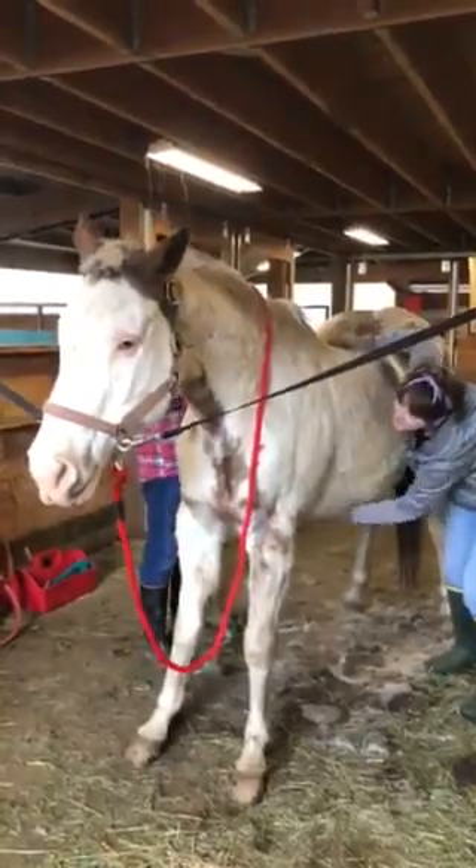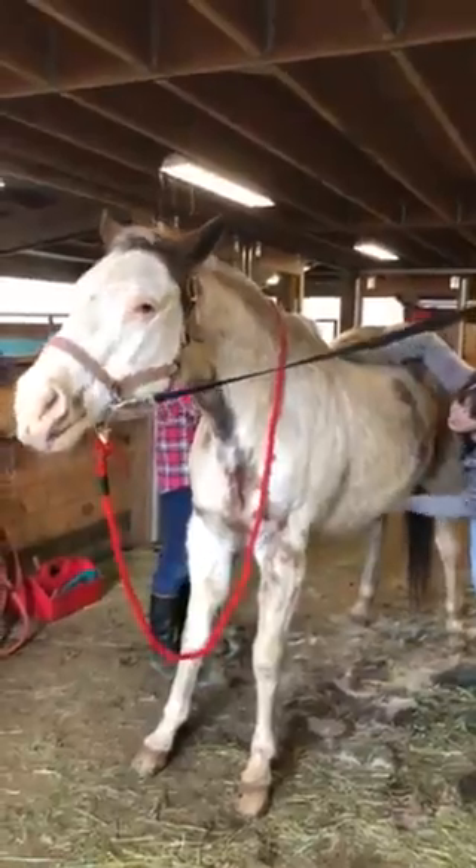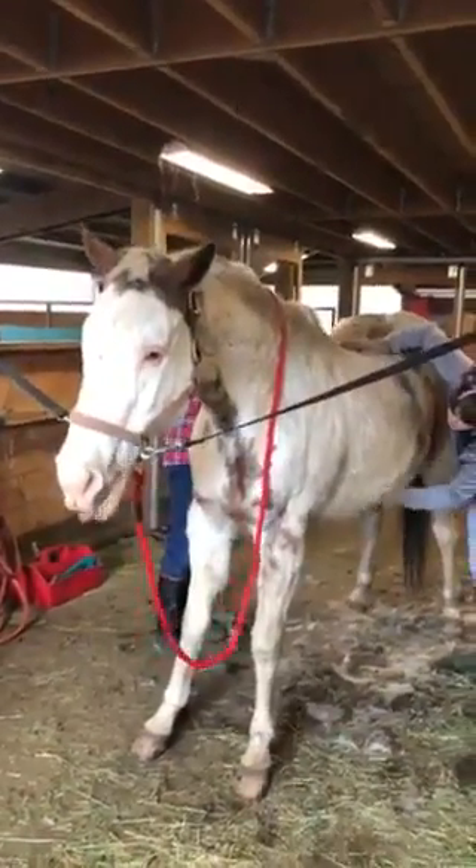Wow, look at her mane! Is this the board? She's like, yeah.